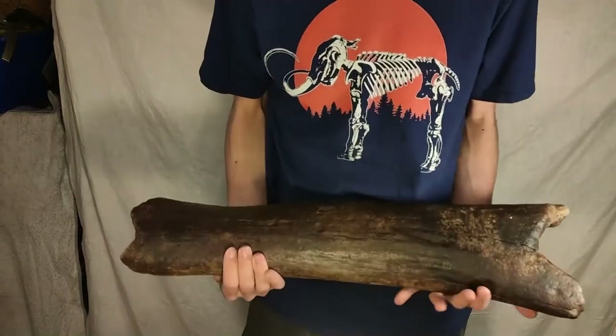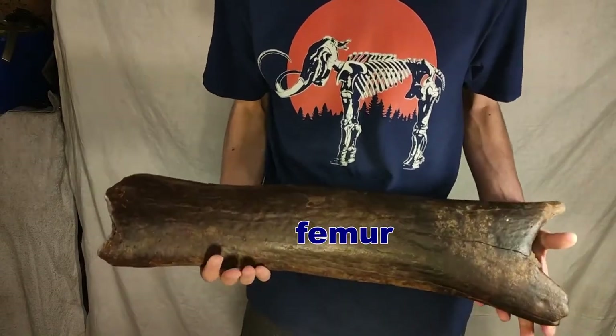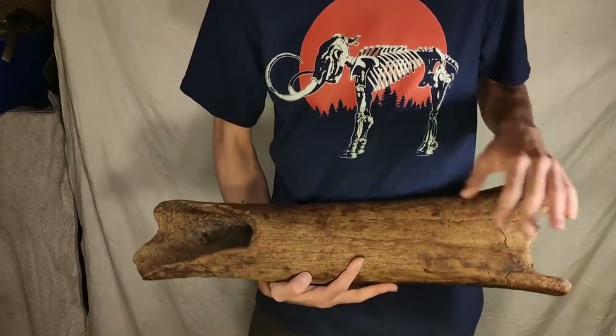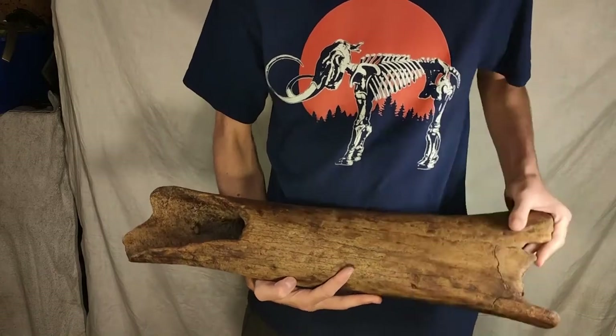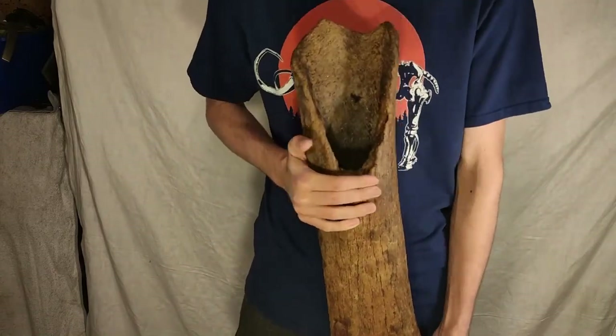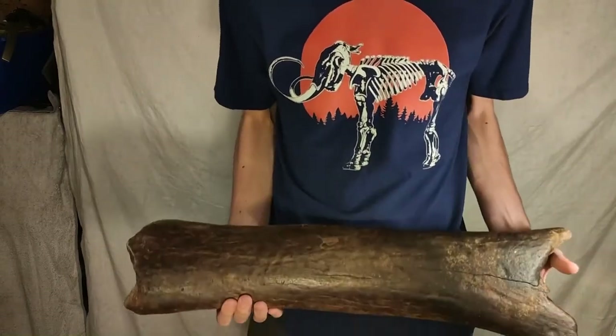This massive bone is a mammoth femur. You see the size — it's quite heavy. This is my biggest bone I have in my fossil collection. Pretty, pretty cool piece. Beautiful mammoth femur.